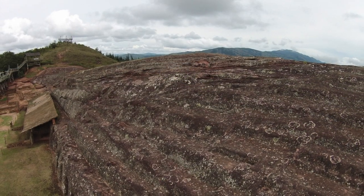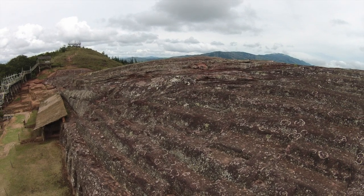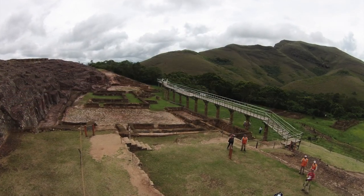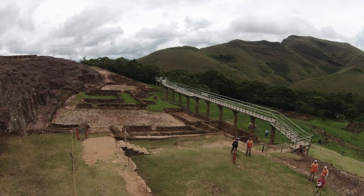You can see the extent of the weathering, likely thousands upon thousands of years of erosion from wind and rain. There is a walkway that allows you to inspect it, because you're not allowed to walk around on the surface anymore.